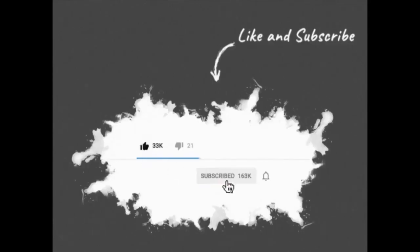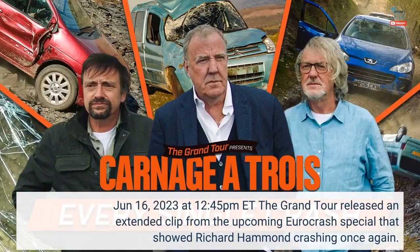Before starting this video, please subscribe to my channel and click on the bell icon. Thanks. June 16, 2023 at 12:45 p.m. ET.